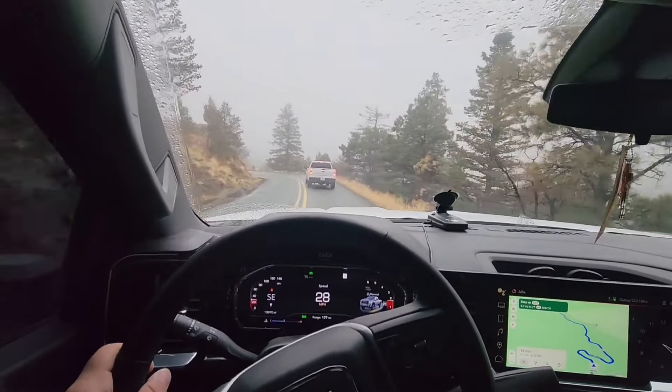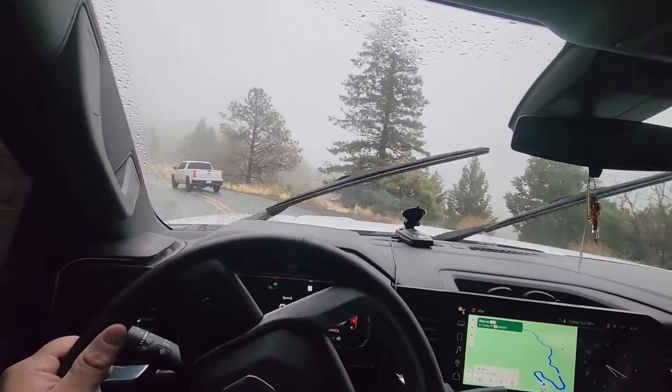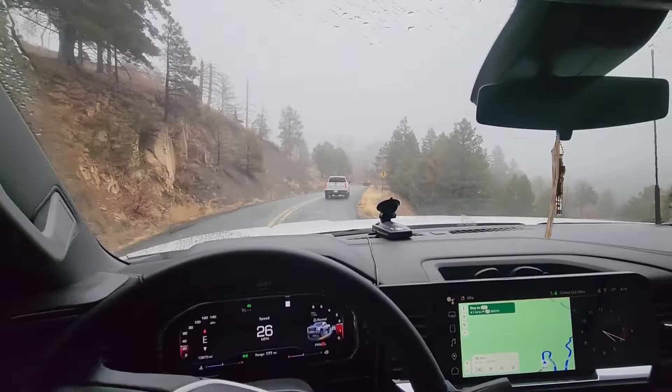As y'all can see, we've been enjoying that Google Maps on that big old screen. We love that big screen that it has in there — that Google Maps feature is amazing, it works great.